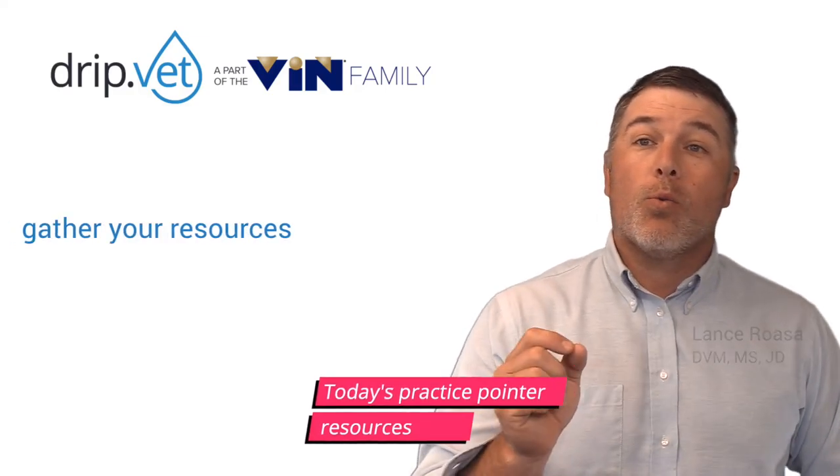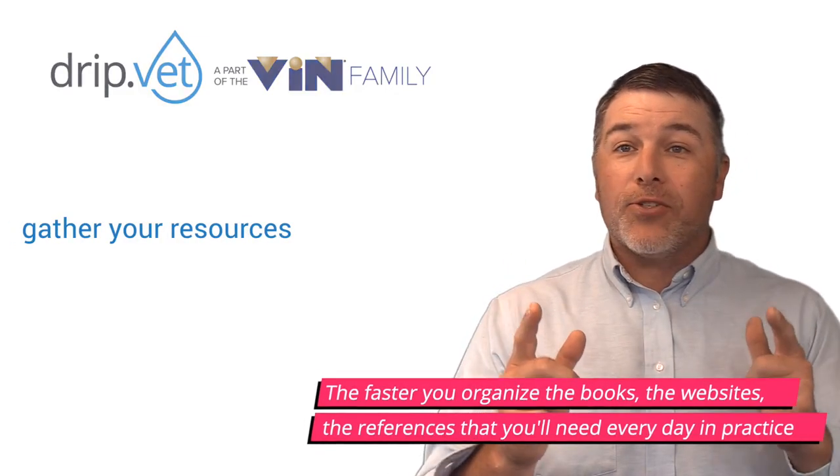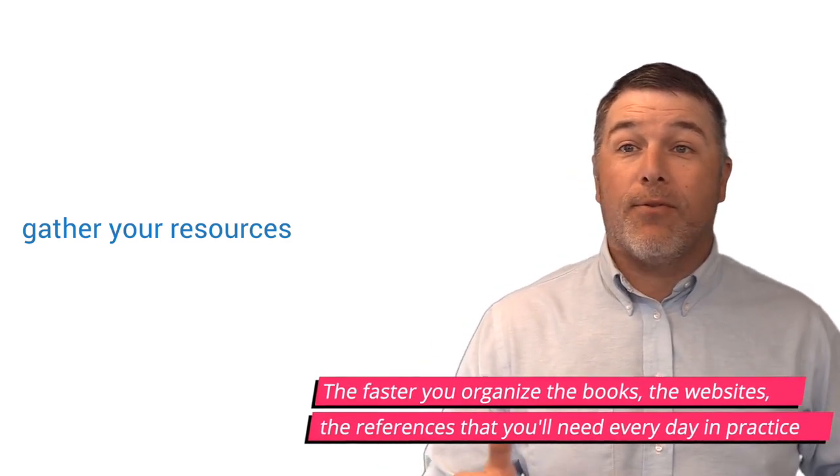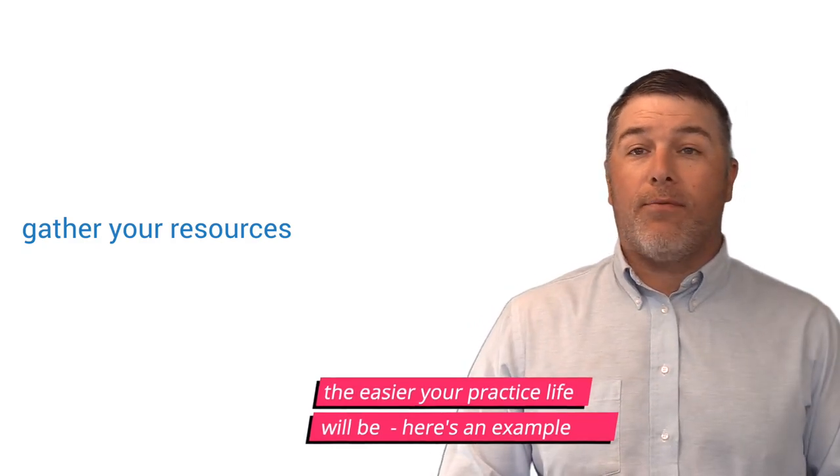Today's practice pointer: Resources. The faster you organize the books, the websites, the references that you'll need every day in practice, the easier your practice life will be.